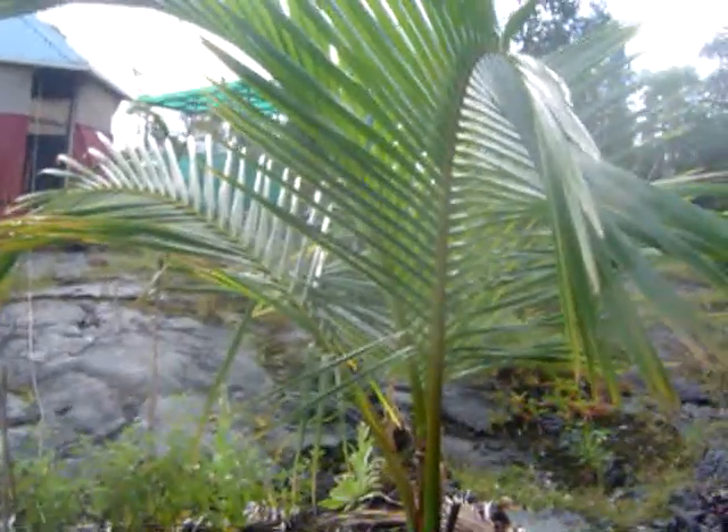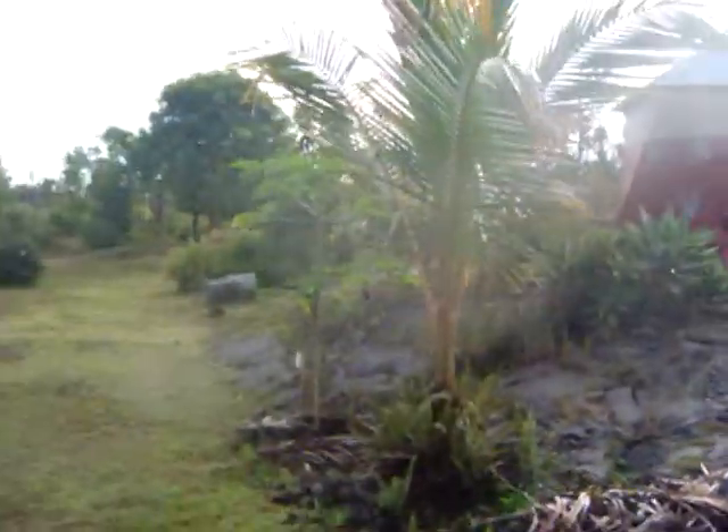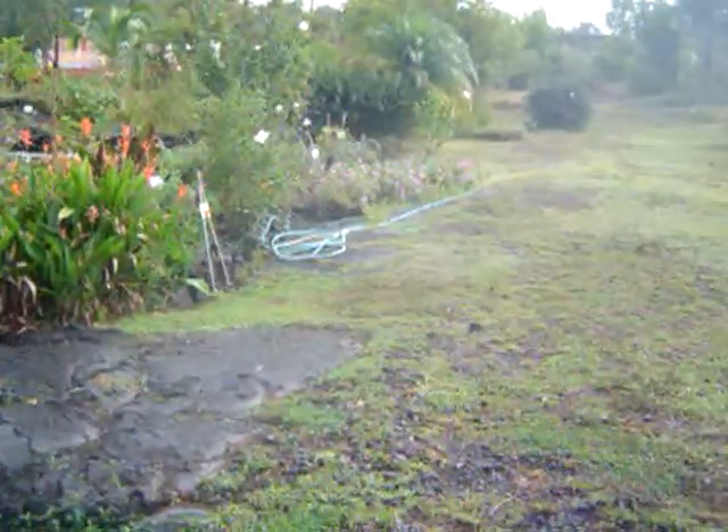Here's our dog, Ava, and we've tried to maintain the natural landscape as much as possible, maintaining the beautiful lava and the ohia trees that grow here naturally.